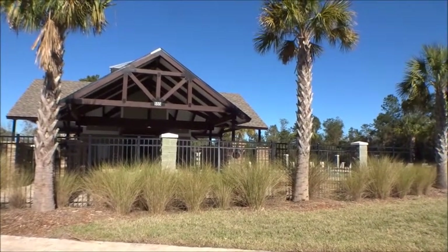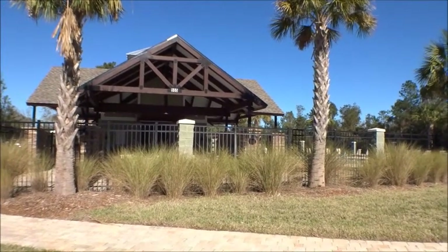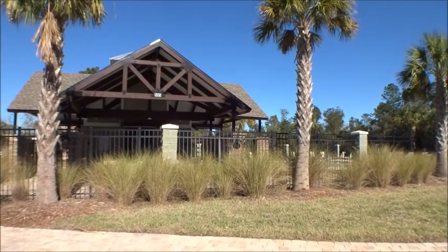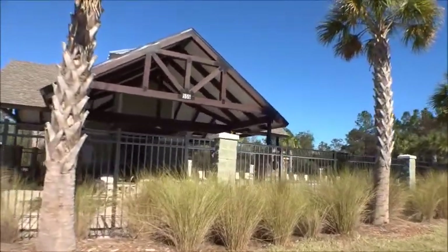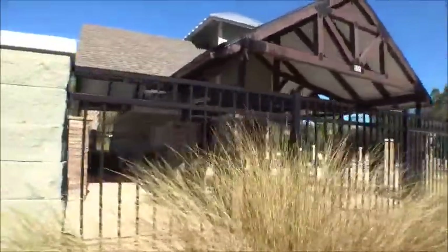Hey gang, welcome back to the For Buyers Only YouTube channel and Dwight's windshield tours. This is actually part of a walking tour — I just want to give you guys a quick look at the Villages of Valencia by Mastercraft, their amenity center. Very cool little place — nice swimming pool, a park, dog run, very nice. We can't go in because it's key card protected, so the folks here have privacy while they're using their amenity center.